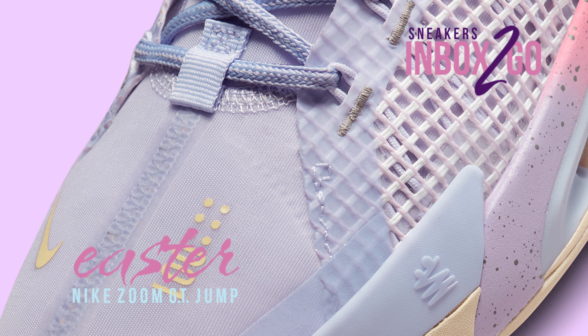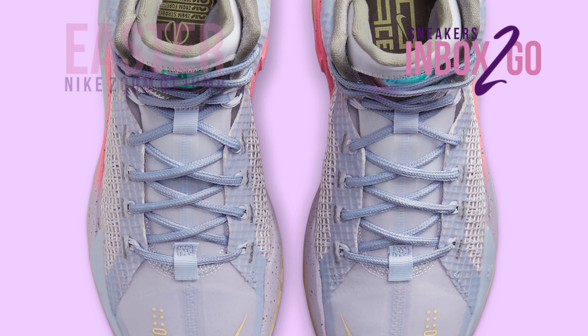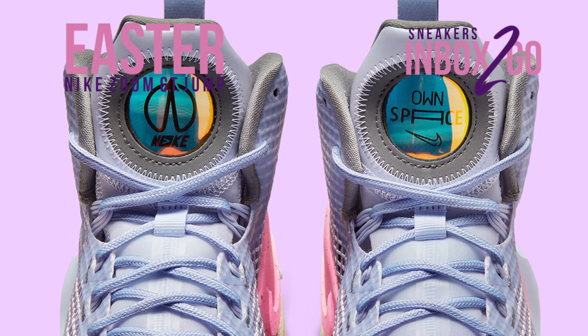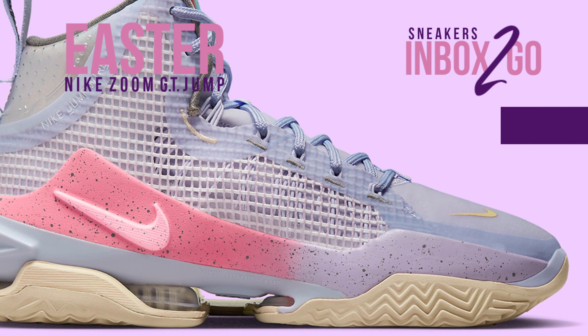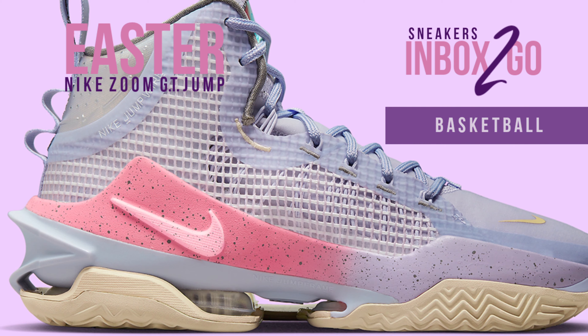Nike Basketball's Greater Than collection of top-notch performance products is available if you want non-signature versions as a way to express your individuality. The GT Jump is among the big three and is designed for players who can explode off the hardwood and rely primarily on leaping to grab boards, block shots, and rocket over the rim.